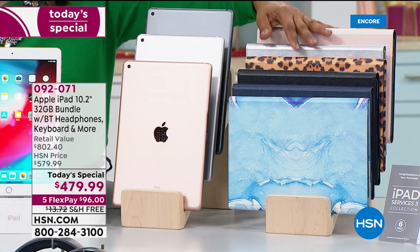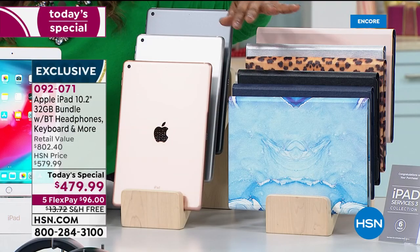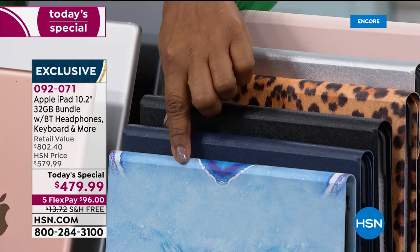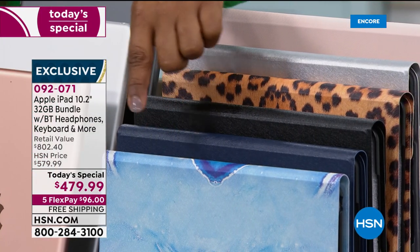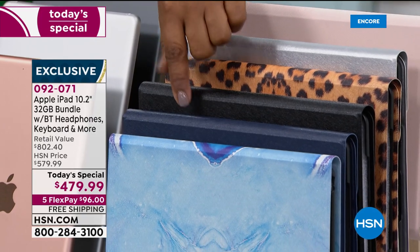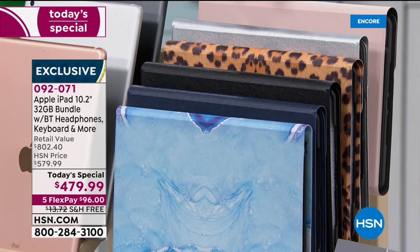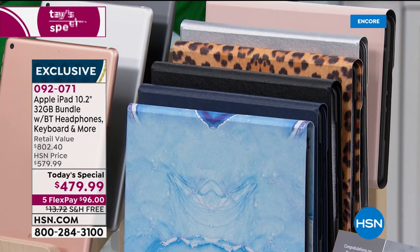Then you'll choose what color case you would like to have. This is a secure case that comes with the keyboard. You've got the fabulous blue marbled, a navy blue, black, leopard, silver gray, and then of course rose gold.